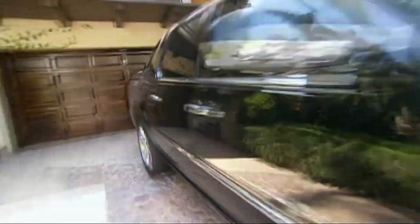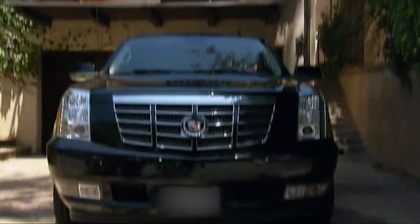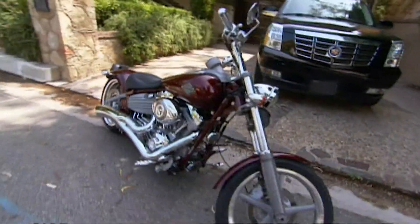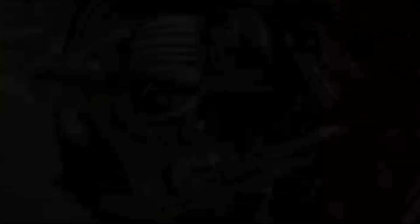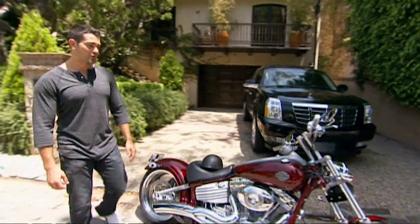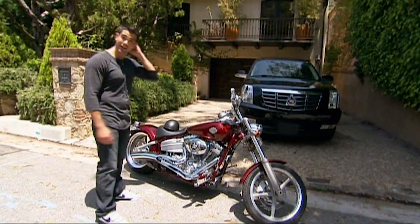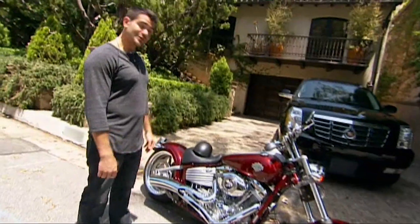Come on, I'm going to take you down to the garage. Right here is my Cadillac Escalade — it gets me from point A to point B. Right here is the secondary means of transportation: this is my Harley-Davidson rocker. I love this bike. It's great for just cruising around town, especially on a beautiful day like today. And I think that's what I'm going to do right now.